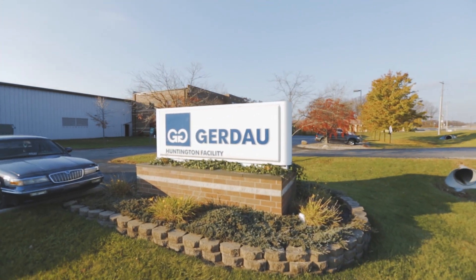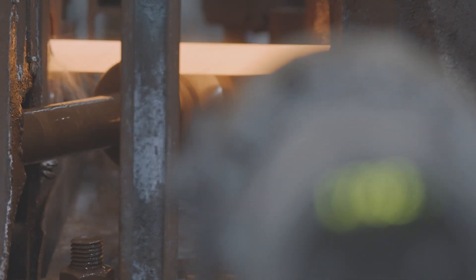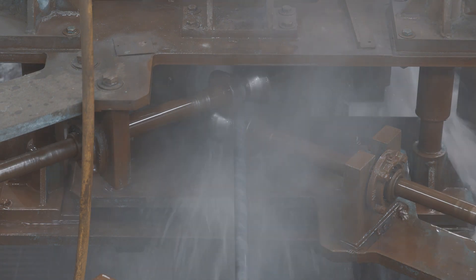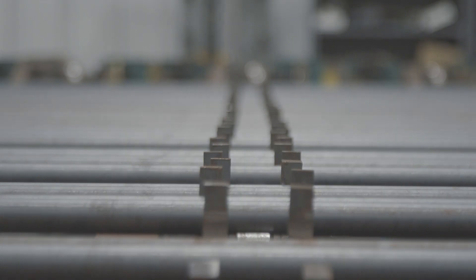Gerdau's Huntington location produces quench and tempered full-length bars. The proprietary process individually induction heats, water spray quenches, and induction tempers each bar, providing uniform structure from front to end and from bar to bar.